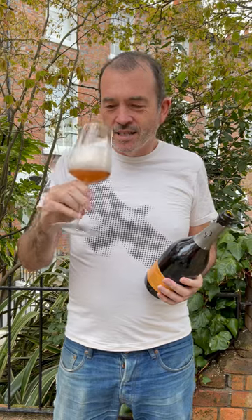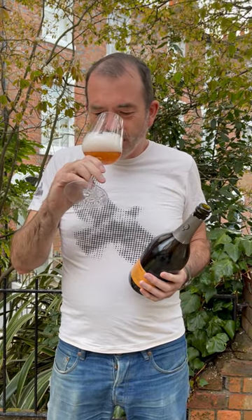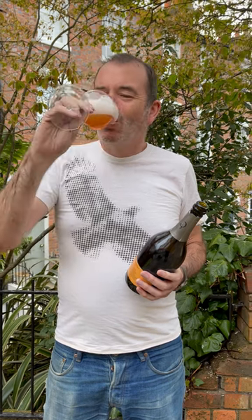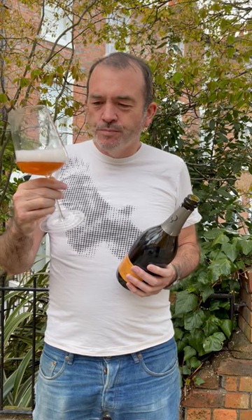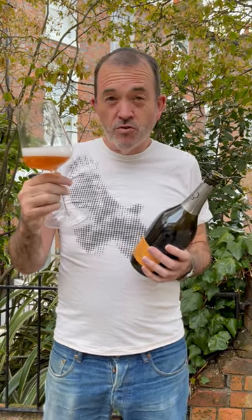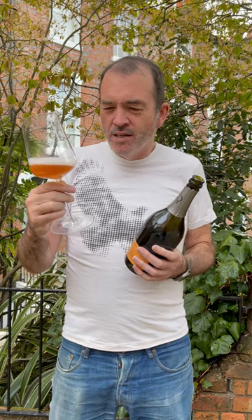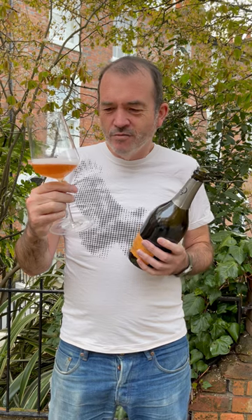But let's see if we can taste it. Lovely aromatics, really lovely. It's precise and bright. It's got lovely citrus drive — like lemon and orange peel. It's got a little bit of red currant and cranberry as well. Really nice red fruits.